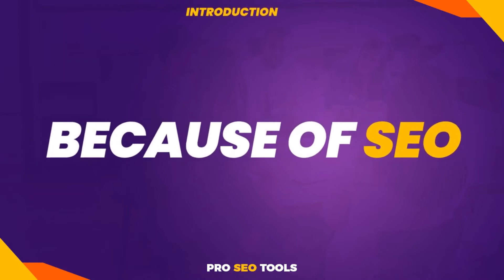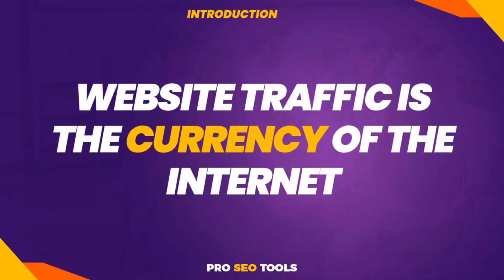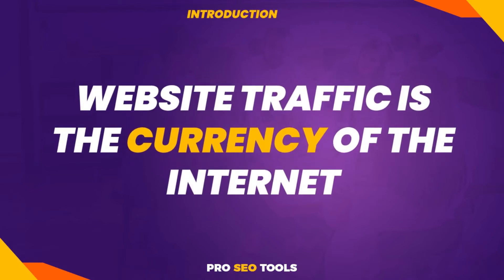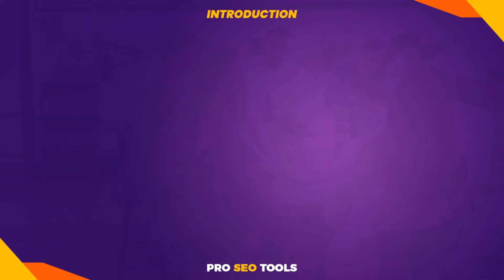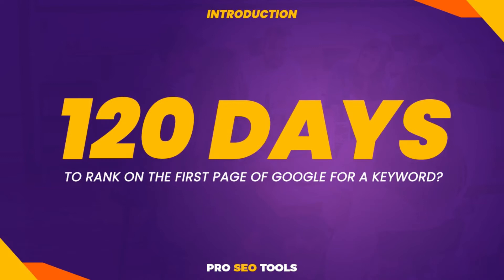Most successful blogs, in my opinion, are successful because of SEO. Website traffic is the currency of the internet, and if you're having trouble increasing your traffic, then this video is for you. Did you know that it takes an average of 120 days to rank on the first page of Google for a keyword? That means that most of your blog posts will start receiving Google traffic four months after they are published.